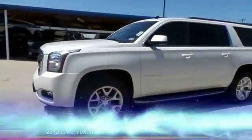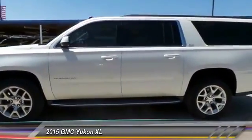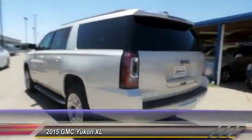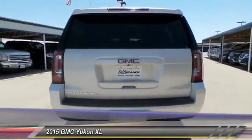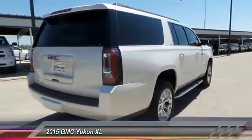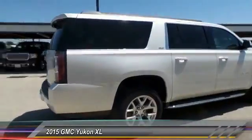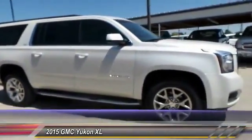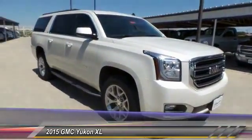The 2015 GMC Yukon XL is a great choice for families who need a full-size SUV with maximum seating. The looks don't hurt either, and it is priced below $55,000. This vehicle has less than 25,000 miles.